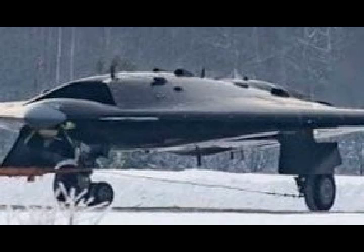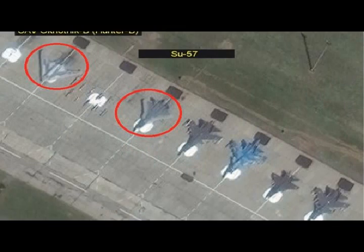It was the unmanned aerial vehicle's first appearance since January 2019, when photos began circulating depicting the large flying wing UAV on the ground at an airfield in Novosibirsk.